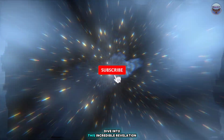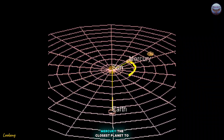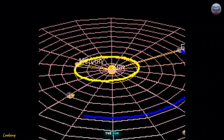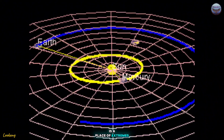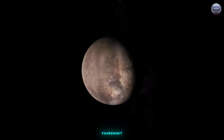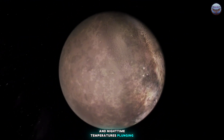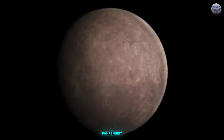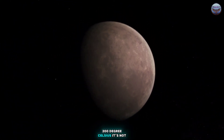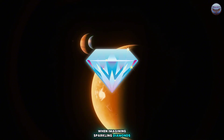Let's dive into this incredible revelation and uncover the science behind it. Mercury, the closest planet to the Sun, is a place of extremes. With daytime temperatures reaching over 800 degrees Fahrenheit, or 430 degrees Celsius, and nighttime temperatures plunging to minus 330 degrees Fahrenheit, or minus 200 degrees Celsius, it's not the first place you'd think of when imagining sparkling diamonds.